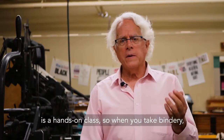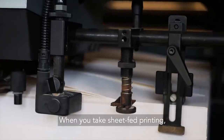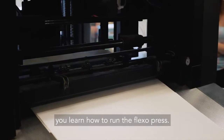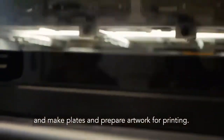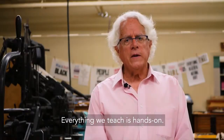So when you take bindery, you learn how to do binding and finishing operations. When you take sheet-fed printing, you learn how to run the printing press. When you take flexo printing, you learn how to run the flexo press. When you take our pre-press classes, you learn how to impose pages, build forms, make plates, and prepare artwork for printing. Everything we teach is hands-on.